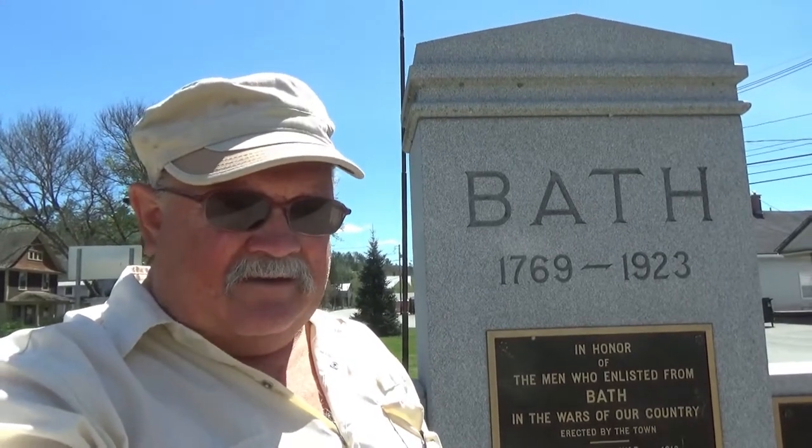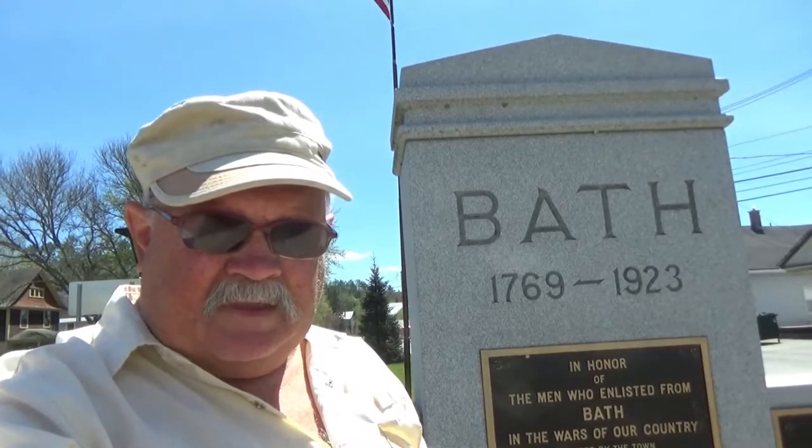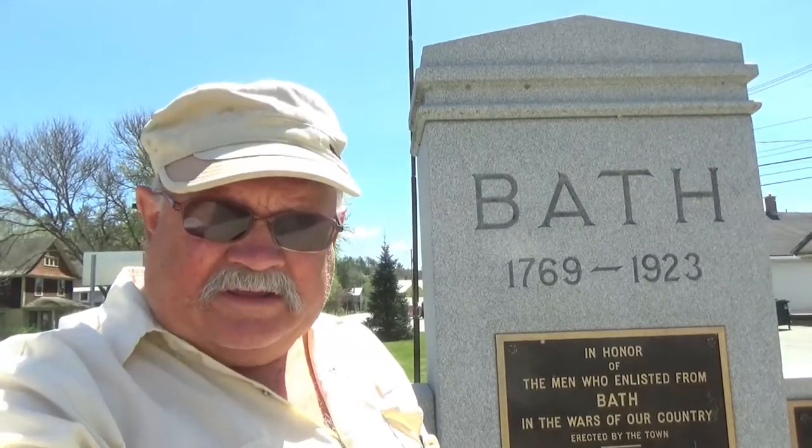Hello, this is RV Vagabond Jerry, and today I'm going to show you around the quaint little town of Bath, New Hampshire. It's a small town of just about 1,100 people, and I noticed on its Wikipedia page that between the 2010 and 2020 census there was no change in population.